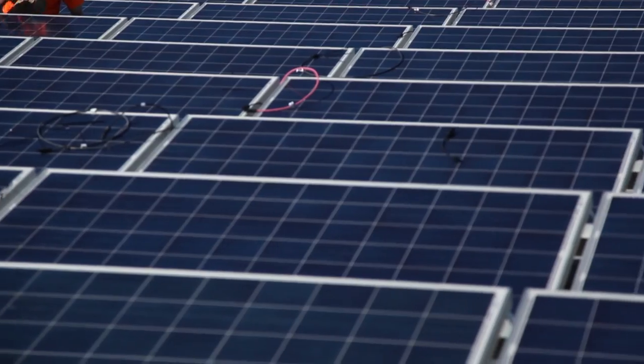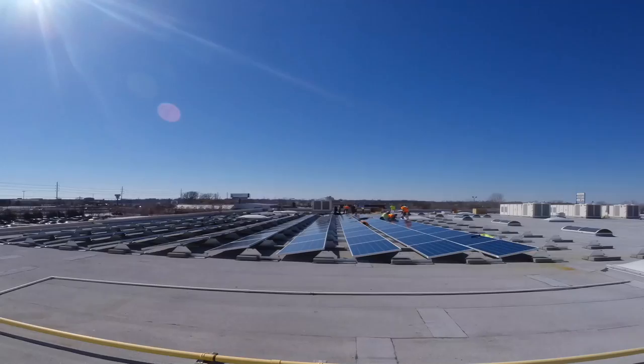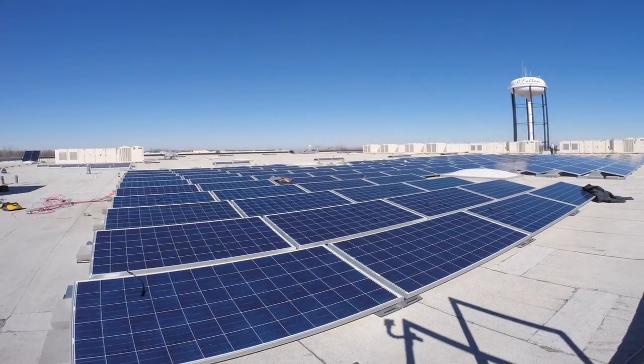This is a significant step for True, bringing more clean energy to its facilities, continuing its green promise, and ways to make your world cooler.